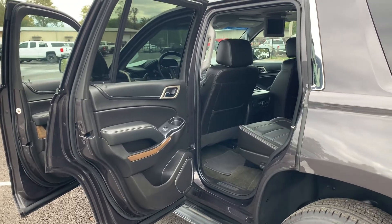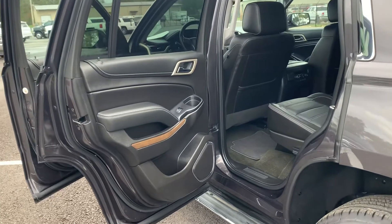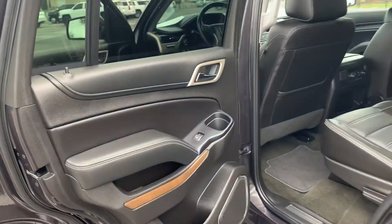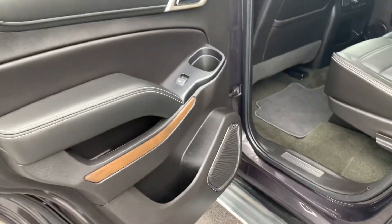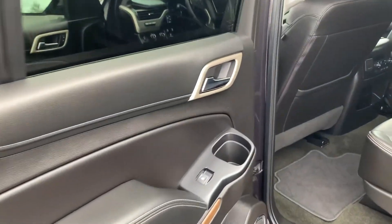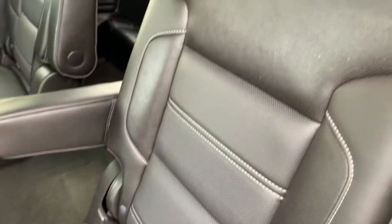Moving to the inside of this 2018 Yukon Denali — one of my favorite parts about the Denali package is the interior. Of course, got just a small accent of wood there on the door panel, all black inside, love the leather interior as you can see.